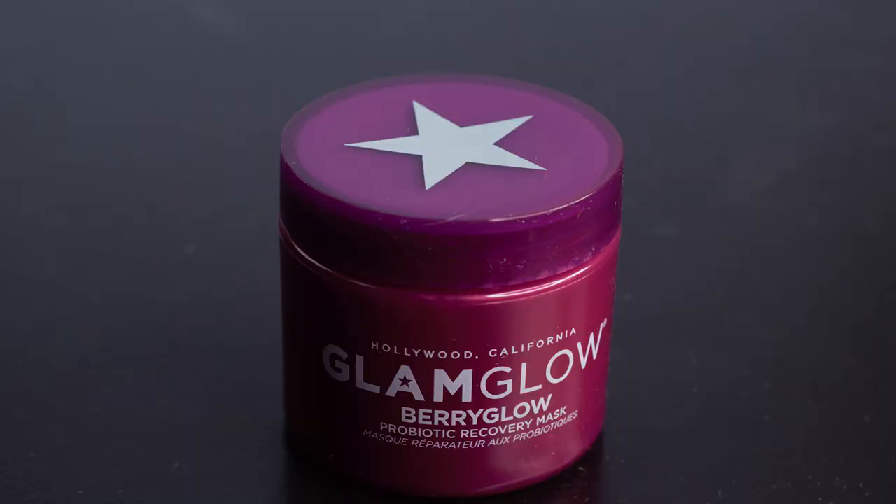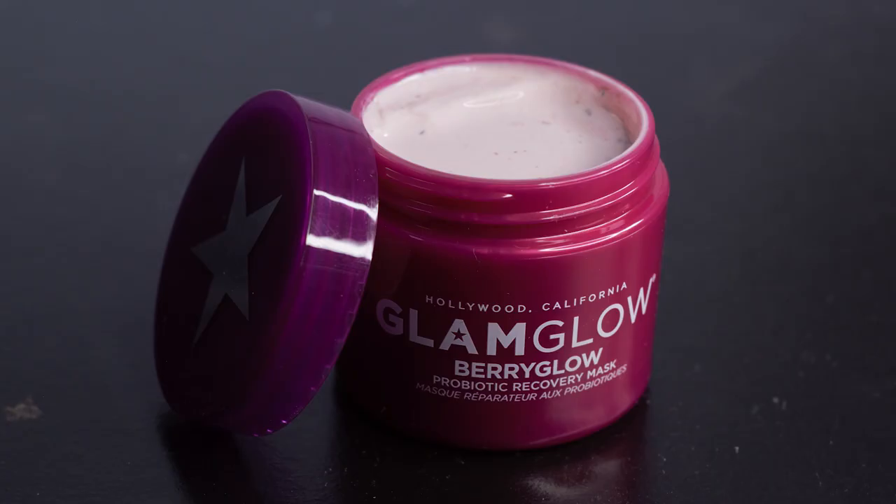The next thing is from Glam Glow, which I've received a couple of things from through BoxyCharm. I've never purchased anything from them outside of BoxyCharm. This is the Berry Glow Probiotic Recovery Mask — it's not really saying what it does for your skin, mostly telling me how to apply it, so we'll just call it a recovery mask. I guess it's for when your skin's looking tired or dry. I am a little bit tired of getting masks — I feel like I get masks in every single box, Ipsy, BoxyCharm, whatever. I've got a superfluous amount of them, but I'm interested to try this one. I wish it had a little more description of what it actually does for your skin, but yeah, don't hate it.